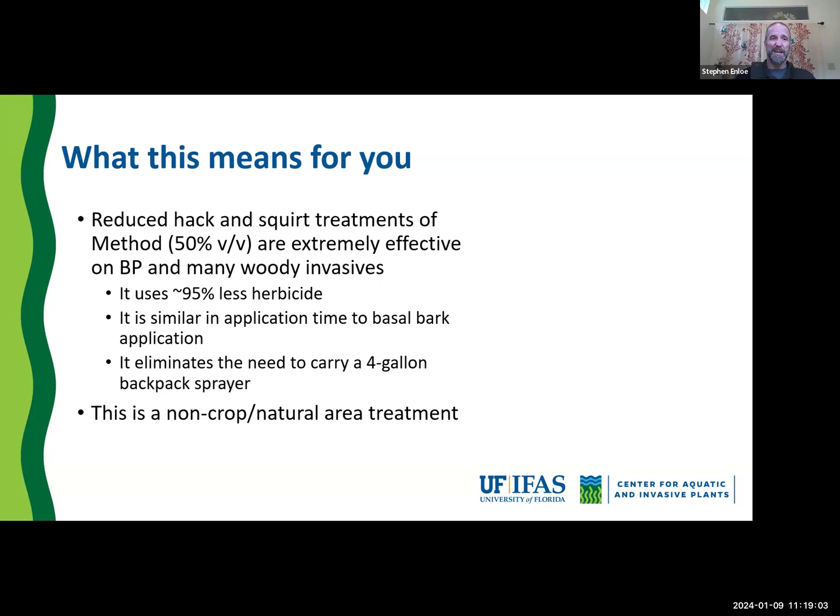The only species we've struggled with is lead tree, but literally every other woody species we've done this on has been effective: Chinese tallow tree, extremely effective; Australian pine; surinam cherry — basically, if it's got a woody stem big enough to hack, Method has been very effective. Some of the highlights: it uses 95% less herbicide than basal bark application, and it's similar in application time to basal bark. This is a non-crop natural area treatment, and we're working to see if we can extend it into grazed pastures in the next few years.